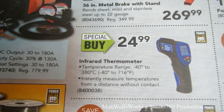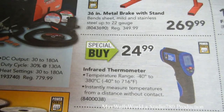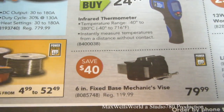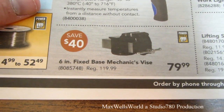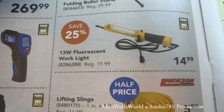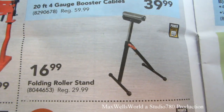There's an infrared thermometer — special buy, ranging from minus 40°C to 380°C, or minus 40°F to 760°F, at $24.99. There's also a six-inch fixed-base mechanic's vise for $79.99, regular price $119.99, plus various lifting slings.